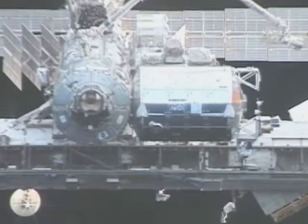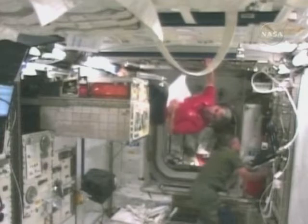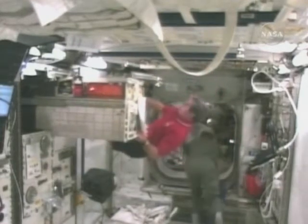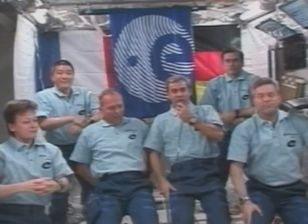This spring, during stays at the International Space Station, ESA astronauts Leopold Ehartz and Hans Schlegel fitted out the newly attached European Columbus module, giving European scientists and industry their own permanent laboratory in space.